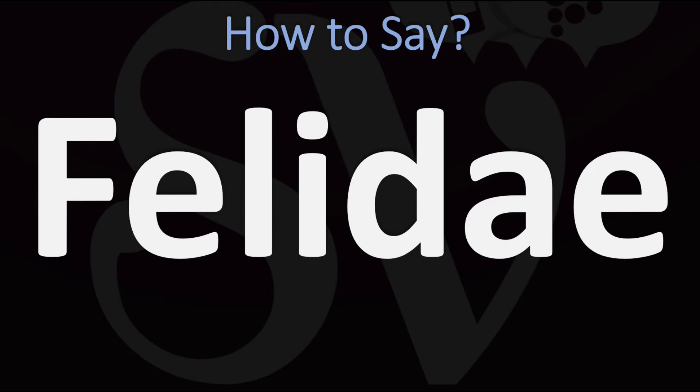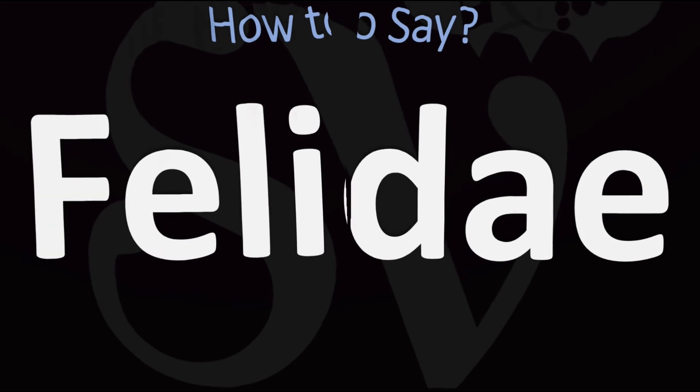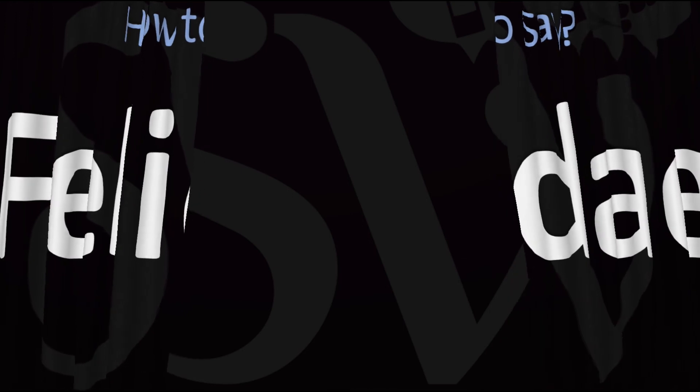How do you say it? There are two different ways of pronouncing this in English: either as 'Felidae' or as 'Felidae.' Both are correct.